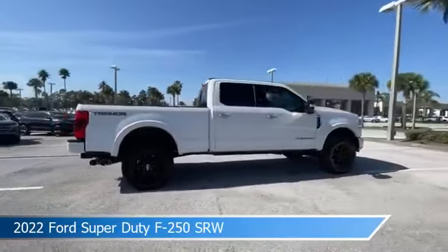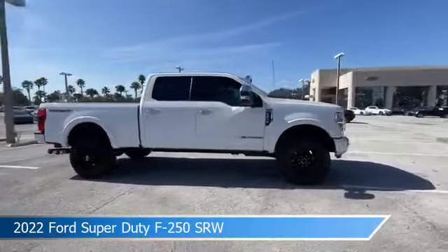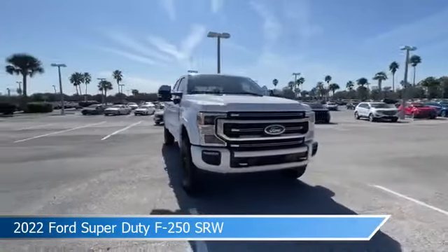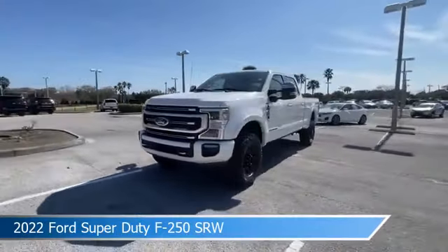This car comes with some great features including Adaptive Cruise Control, Child Safety Locks, Adjustable Pedals, Alloy Wheels, and more. Come in and check it out today.